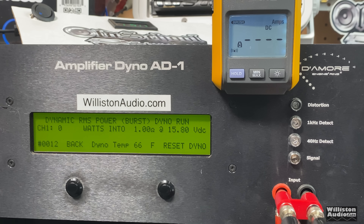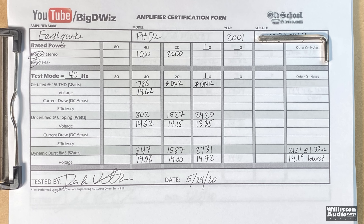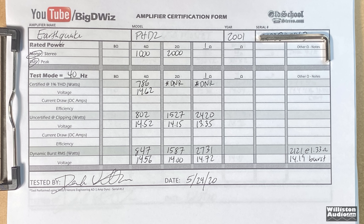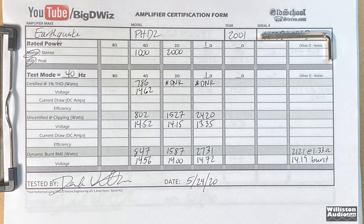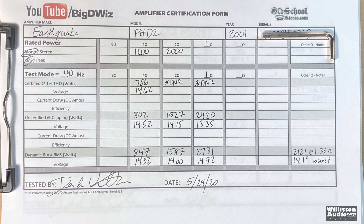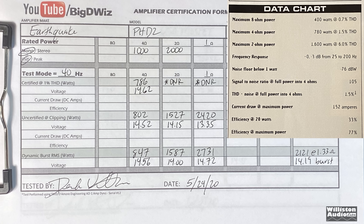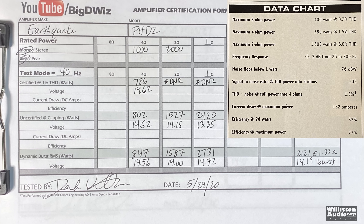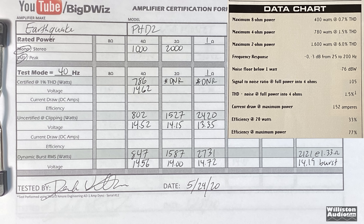The dynamic burst test shows the amp's capability to handle transients: 2,700 watts at 14.72 volts. Here are all the results — a couple of tests marked 'did not run' because they did not count cleanly. These are old Class D amps and some produce what you'd call dirty power, so they don't run well at 1% THD. The data chart comparison shows the magazine got 1,600 watts; I got 1,527 — pretty close.